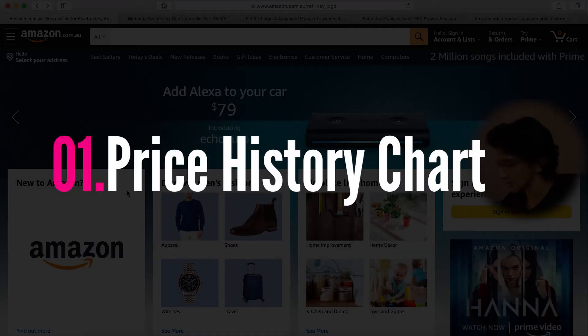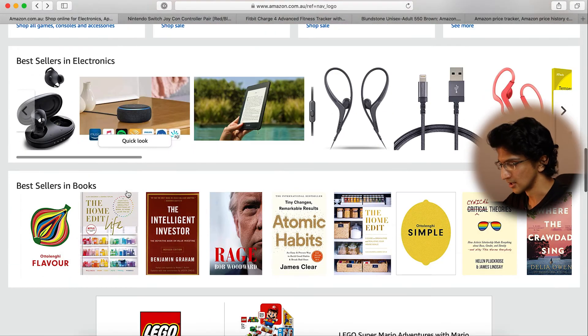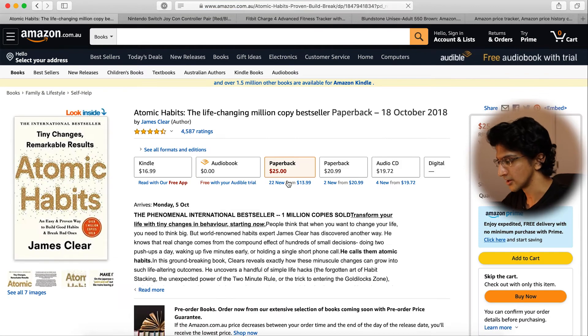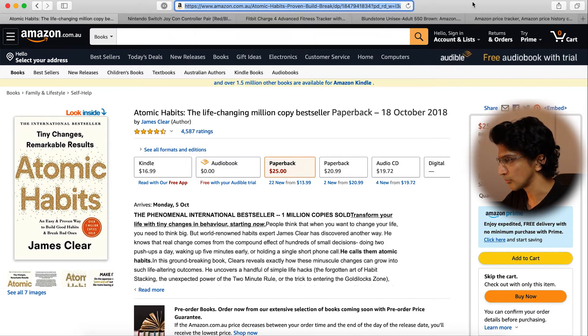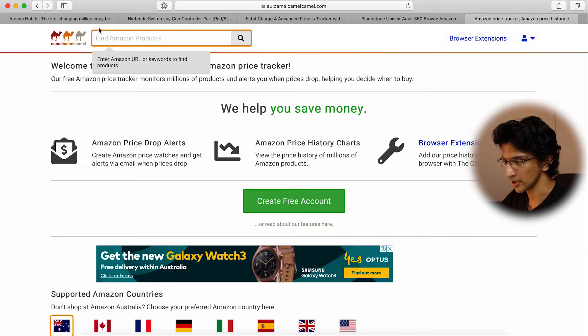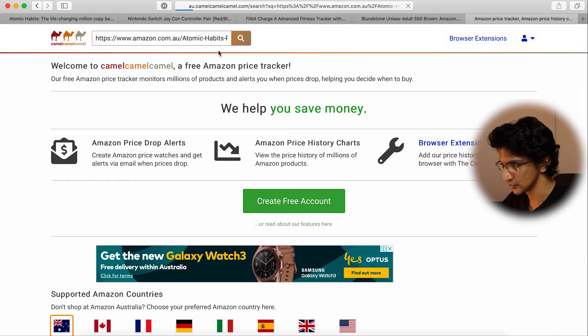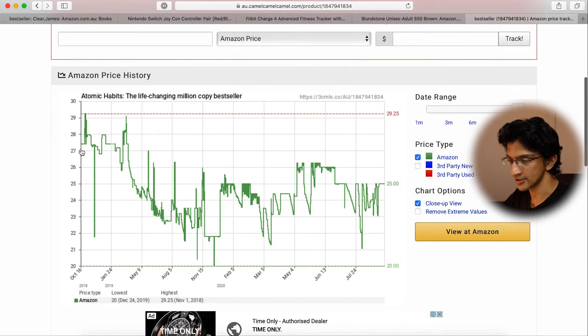Let's say you get to amazon.com and you're scrolling through it — Amazon already knows I'm a guy so there are a lot of male-related products — and I'm interested in buying the book Atomic Habits. Here it is, it's $25 in paperback. What I now do to use Camel Camel Camel is grab the website address, copy it, take it to Camel Camel Camel, and paste it into the top left search section. Once you've searched for the product you get a page that confirms the product — Atomic Habits — and you scroll down to see the price history.